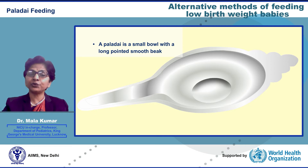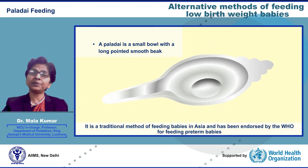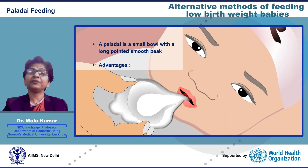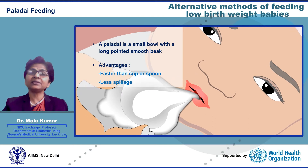Pallidae feeding. A pallidae is a small receptacle with a long pointed beak, usually made of steel with a capacity of 15 to 20 ml. It is a traditional method of feeding babies in Asia and has been endorsed by WHO for feeding preterm babies. The advantages of feeding with a pallidae are that the baby can be fed faster than with a cup or spoon, and there is less spillage.